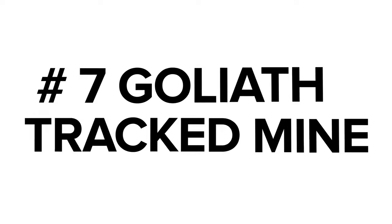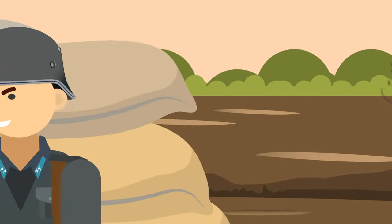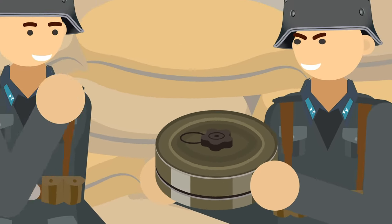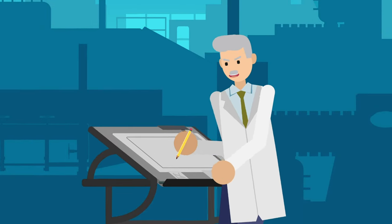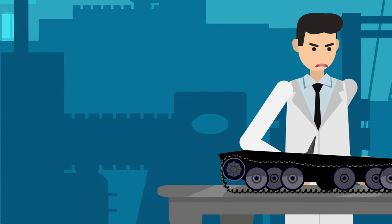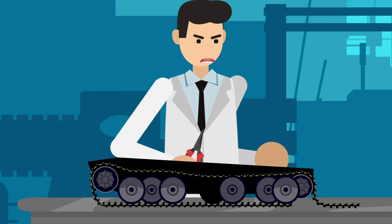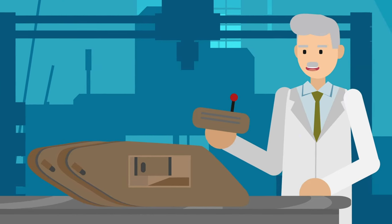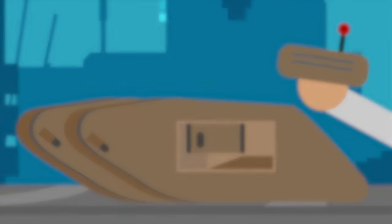Number 7: The Goliath Tracked Mine. Land mines are one of the most feared weapons of war, being buried and waiting for an enemy soldier or tank to go over them and blow them to bits. But what if the mines weren't sitting ducks? What if they could come for the enemy? Research was ongoing since World War I as German engineers experimented with small tracked vehicles that could be remote controlled to deliver bombs. Later versions were equipped with high explosives of up to 220 pounds and could be sent to target tanks.